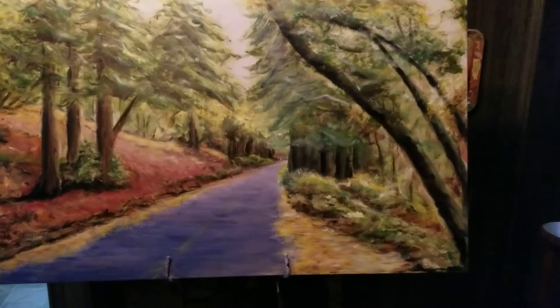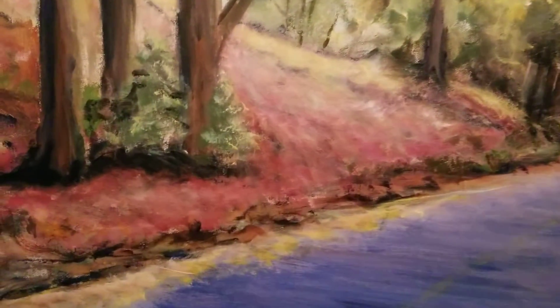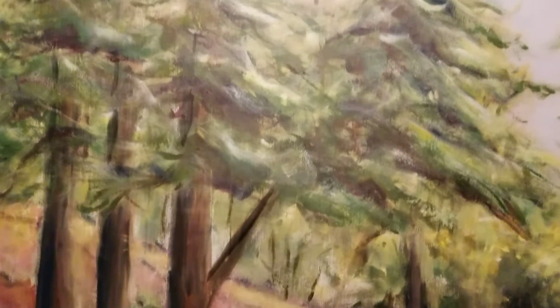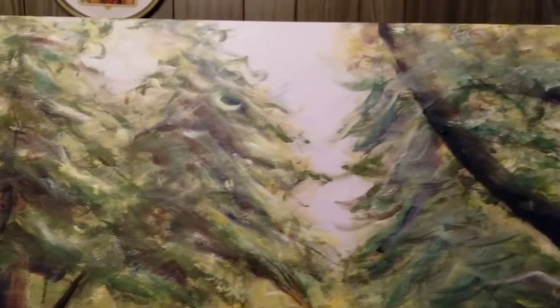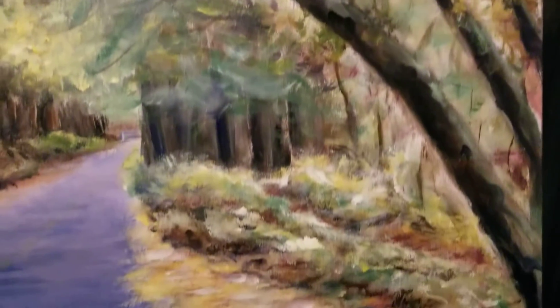So this is the end result. I'll go in close. My shadows are a little harsh so I will probably tone those down a little bit. I love this part. Love it.